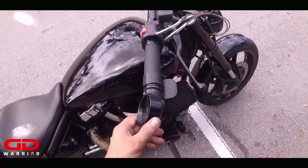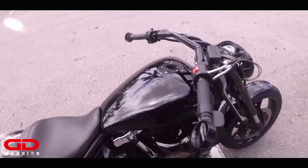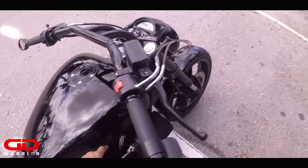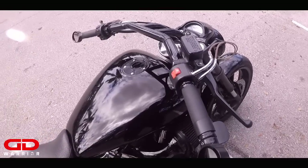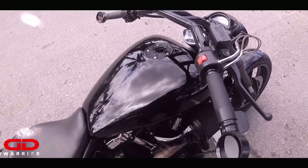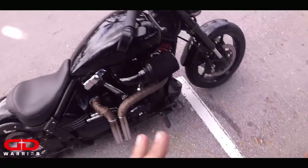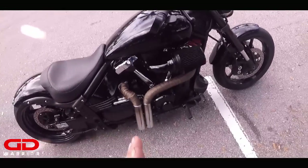I have concealed bar-end mirrors right here. Moving over to the tank — my tank is completely blacked out. It's a 2008, so the logo that was on the side was actually imprinted within the tank with a clear coat on it. I told the guys to just remove it and paint the whole thing solid black.